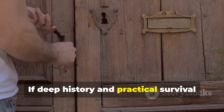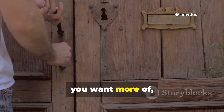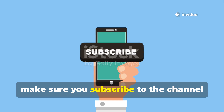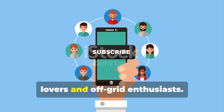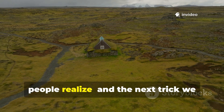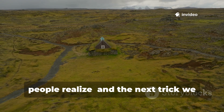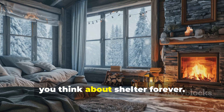If deep history and practical survival knowledge like this is the kind of content you want more of, make sure you subscribe to the channel and share this video with other history lovers and off-grid enthusiasts. The past has more to teach us than most people realize, and the next trick we cover might be the one that transforms how you think about shelter forever.